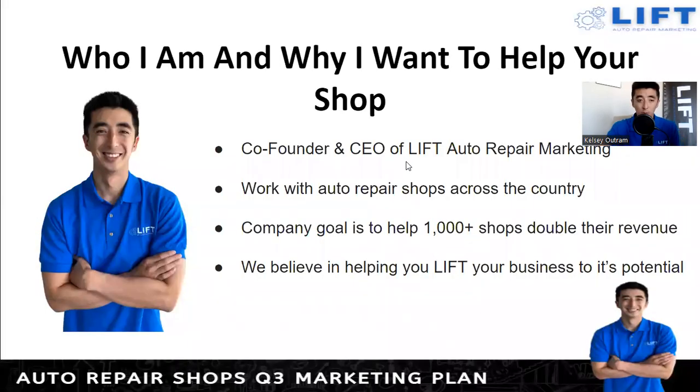For those of you who don't know who I am, my name is Kelsey, co-founder and CEO of Lift Auto Repair Marketing. We work strictly with auto repair shops across the country. Our company goal is to help over a thousand shops double their revenue — a very big goal, but we want to make sure we accomplish that and help the industry in every possible way we can.